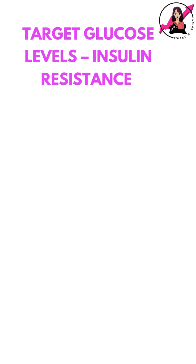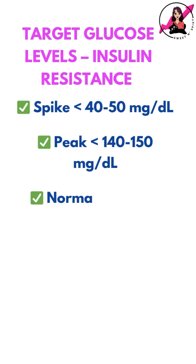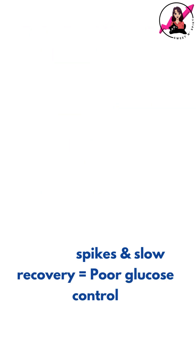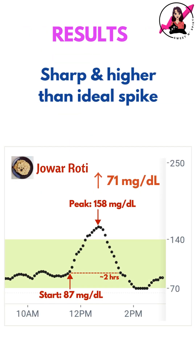With insulin resistance, my goal is to keep my post-meal spike under 40-50 mg per dL and return to baseline within 2.5-3 hours. In this case, the spike was sharp and higher than ideal.